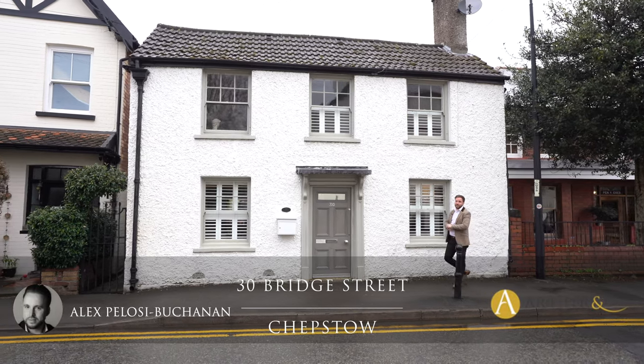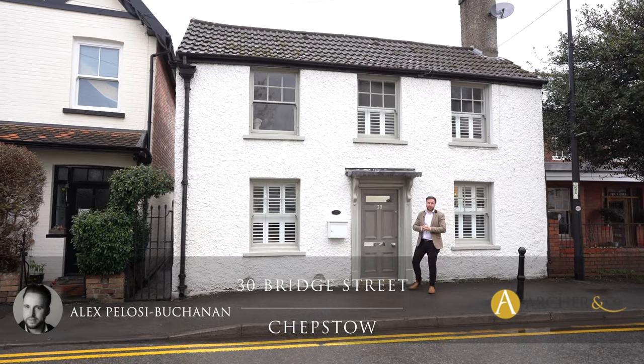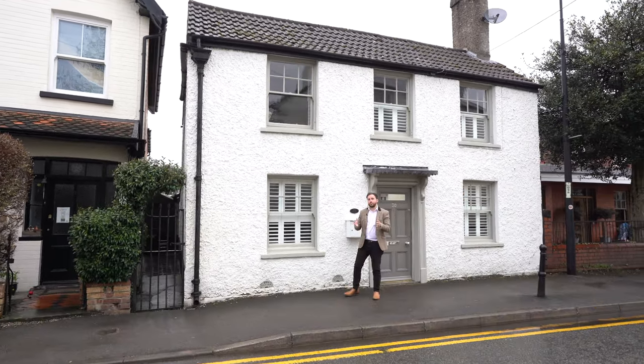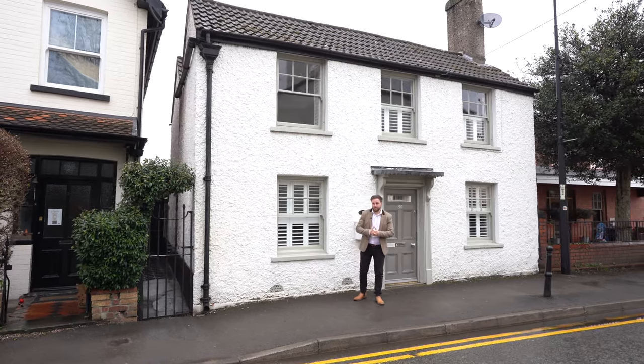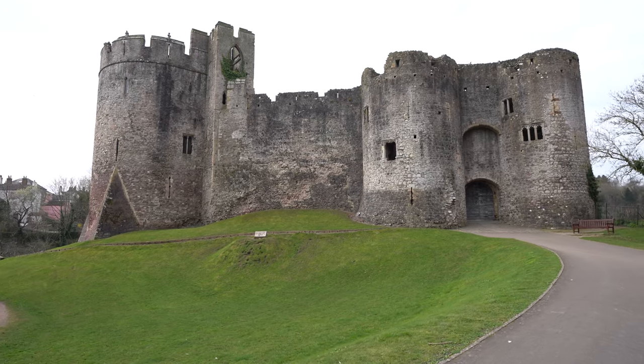Hi, it's Alex, sales manager for Arch & Co here, and today I'm delighted to introduce you to this gorgeous cottage located in the oldest part of Chepstone. Not only does the property benefit from three to four bedrooms, it's also located within a stone's throw of local restaurants, the castle, pubs and the museum. Welcome to Vine Cottage — let's get inside and have a look.